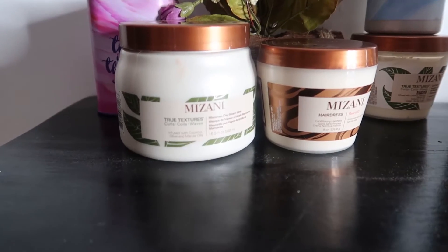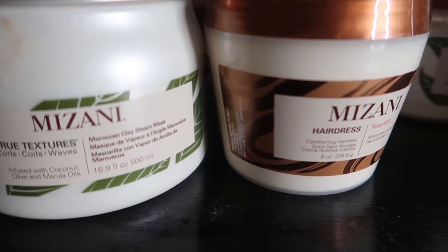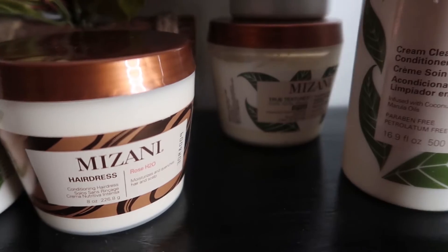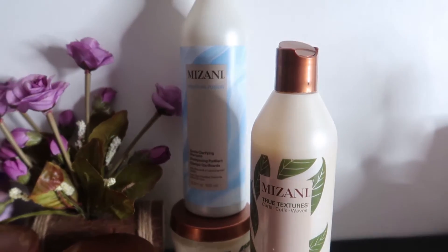I'm happy to be collaborating with Mizani on this video to show you a couple of their products — most of them are from the Moisture Fusion range and True Textures. I'm going to be using the shampoo, conditioner, and treatment. I'll also use their curling cream, though my goal today is not to show you curls, but to show you how your colored hair can be rich and moisturized.